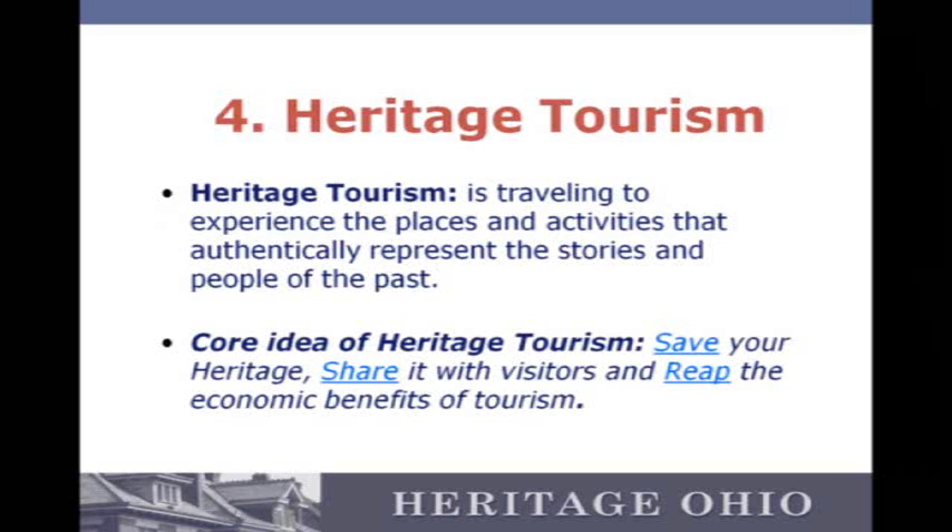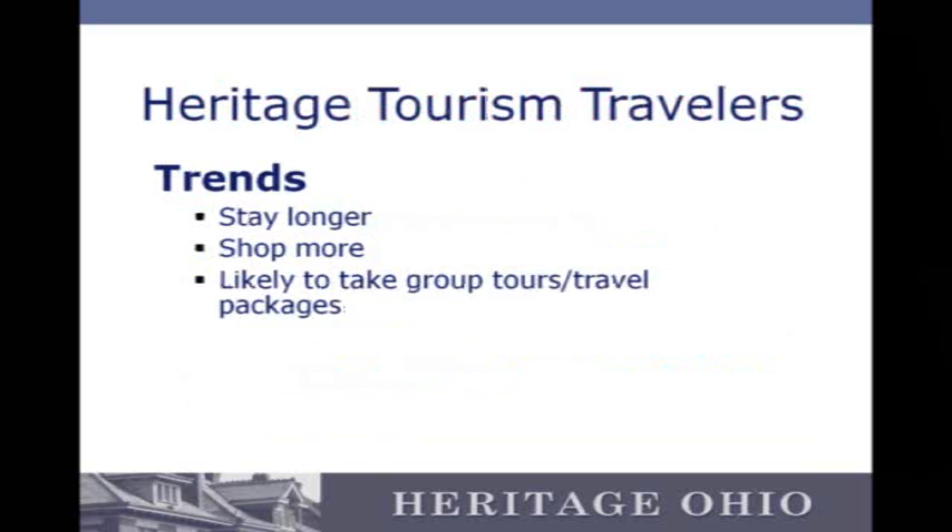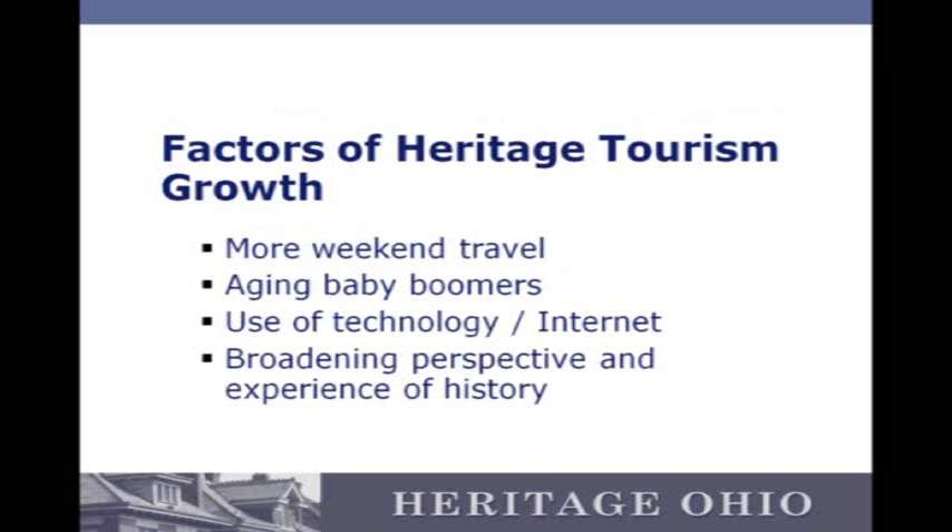Heritage tourism is the idea that people are traveling to experience something authentic — it's not just shopping, it's really about going to places that matter. This segment of tourism is growing the fastest. These people tend to stay longer, they shop more, and they're more likely to do travel packages and tours. If your district is authentic, attractive, and has good shops, you're likely to attract this group. There's no better economic development than inviting people to your community to spend money — you don't have to pay to send their kids to school or pick up their trash on Tuesday morning. Heritage tourists tend to be baby boomers who are tech savvy and want edifying historical experiences.